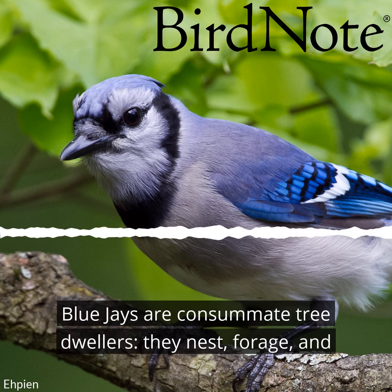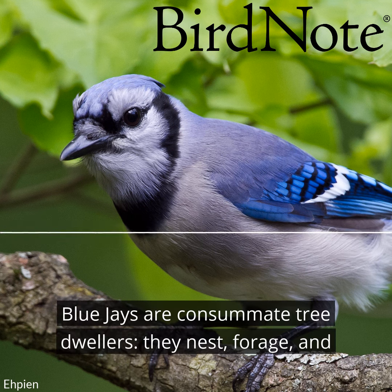Blue jays are consummate tree dwellers. They nest, forage, and roost in the trees, even in this New York borough of over 2 million people. They travel through Brooklyn neighborhoods from branch to branch.